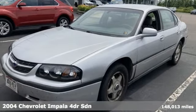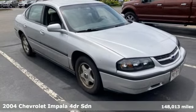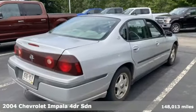Here's a 2004 Chevrolet Impala. Form and function come together in this Impala, creating an aerodynamic masterpiece. Simply put, it looks good.